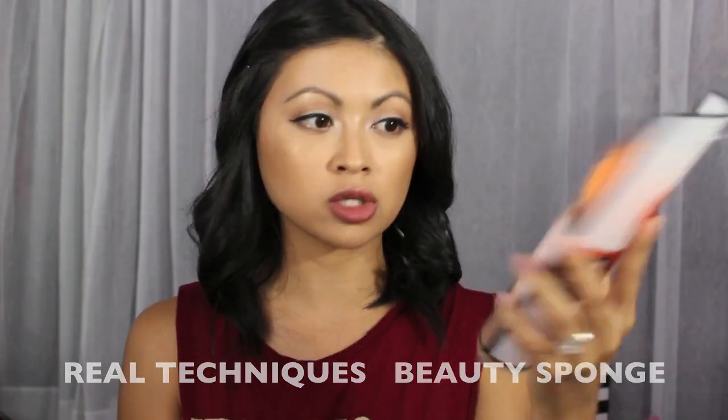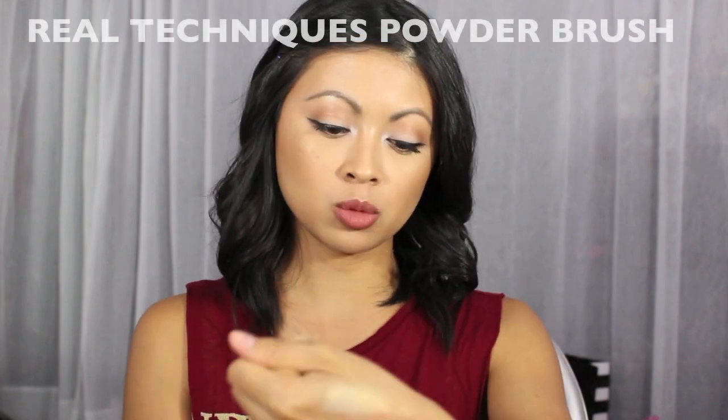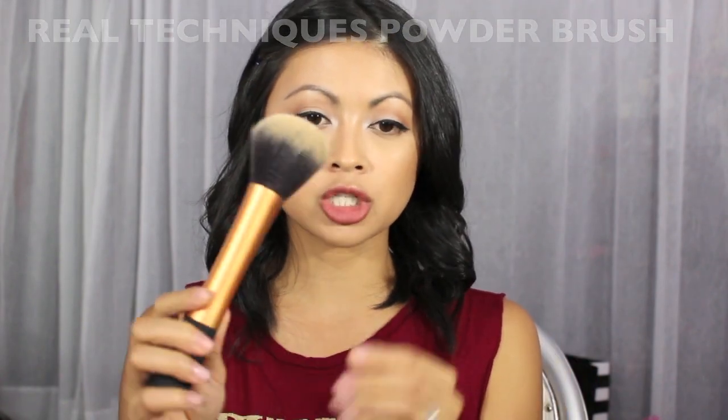Real Techniques — I got more sponges. I love that it came with two for about ten dollars. I'm doing a fashion show this weekend so more is better. I also picked up the Real Techniques powder brush — you guys, it is so soft. It's not too dense but still dense enough to pick up product and apply perfectly all over the face.